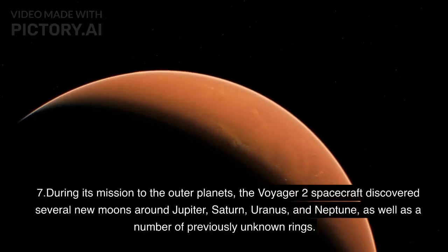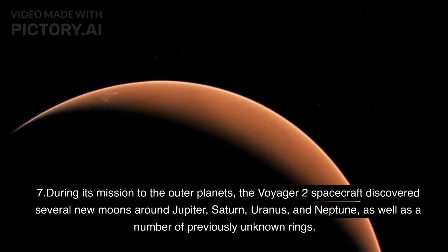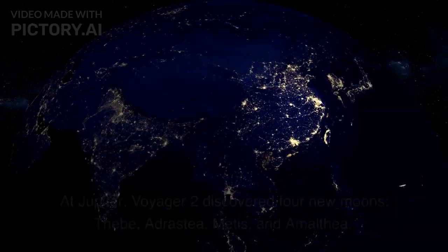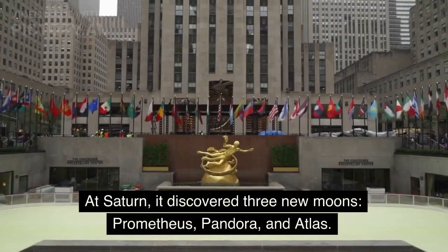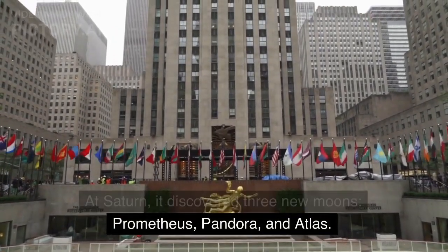During its mission to the outer planets, Voyager 2 discovered several new moons around Jupiter, Saturn, Uranus, and Neptune, as well as a number of previously unknown rings. At Jupiter, Voyager 2 discovered four new moons: Thebe, Adrastea, Metis, and Amalthea. At Saturn, it discovered three new moons: Prometheus, Pandora, and Atlas.